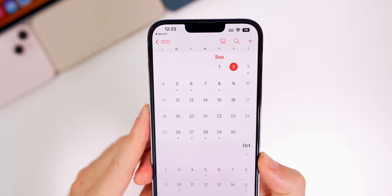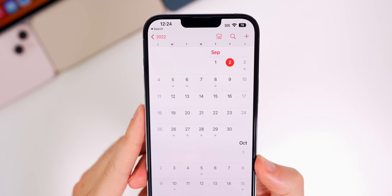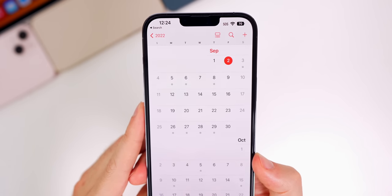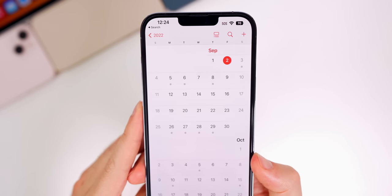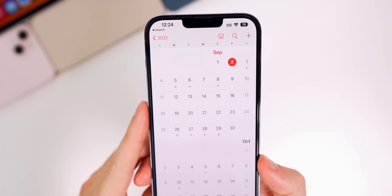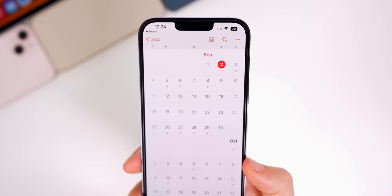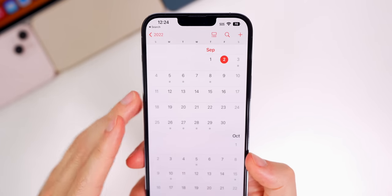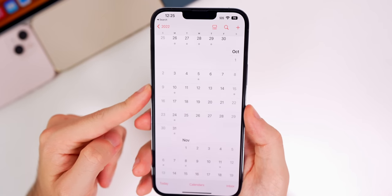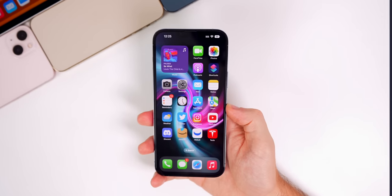We've now entered September. Apple's big iPhone event is on Wednesday the 7th. After that event, I expect to see the iOS 16 RC released for both developers and public beta testers, with the final release the following week — either the 12th or 13th, with the 14th being the latest possible. Later that week on the 16th is when I'd expect the iPhone 14, Apple Watch Series 8, and whatever else Apple introduces to ship. iPadOS 16 and macOS Ventura are not coming until October.